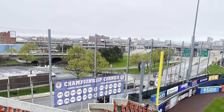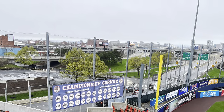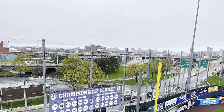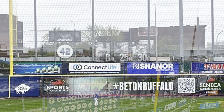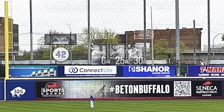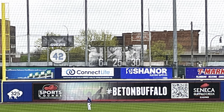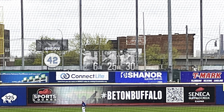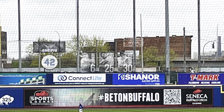The championship corner is located by the left field foul pole, which includes all of their 14 league championships and 10 divisional championships. Also in left field, the Bisons have three numbers that have been retired by the team, including Ollie Carnegie's number 6, Luke Easter's number 25, Jeff Manto's number 30, as well as number 42 as a tribute to Jackie Robinson.